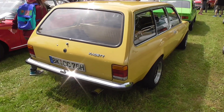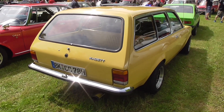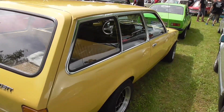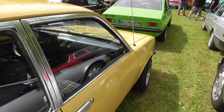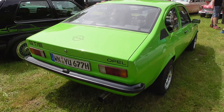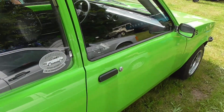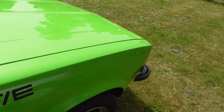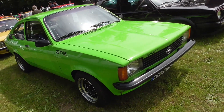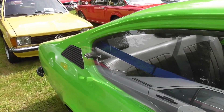Opel Kadett C Caravan — or Voyage, I'm not entirely certain — this is the estate of the Kadett C, which was also a rare sight back in the old days, and even rarer nowadays. And here, a green GTE — it's the Coupe. GTE, loving this. And this is the facelift, so the phase two, or C2. The estate is also a C2.